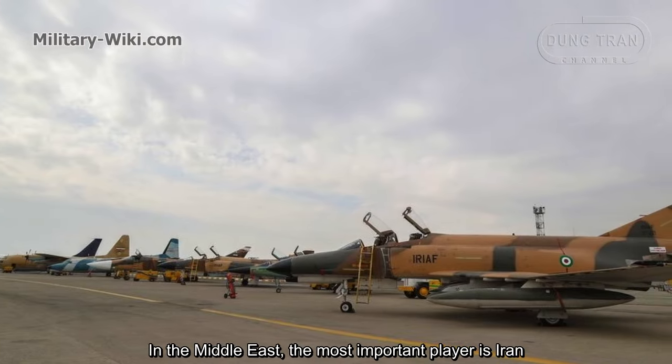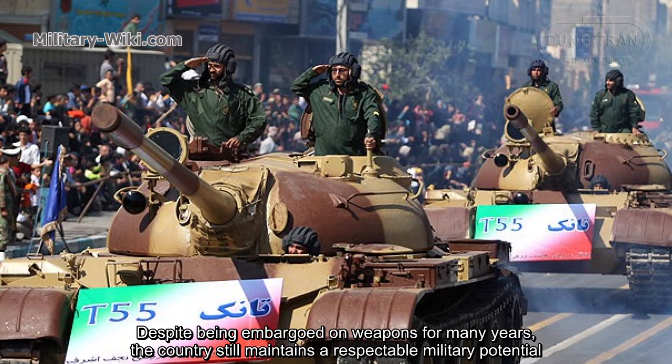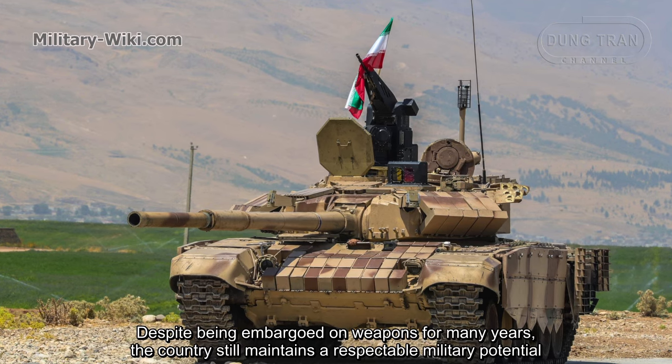In the Middle East, the most important player is Iran. Despite being embargoed on weapons for many years, the country still maintains a respectable military potential.